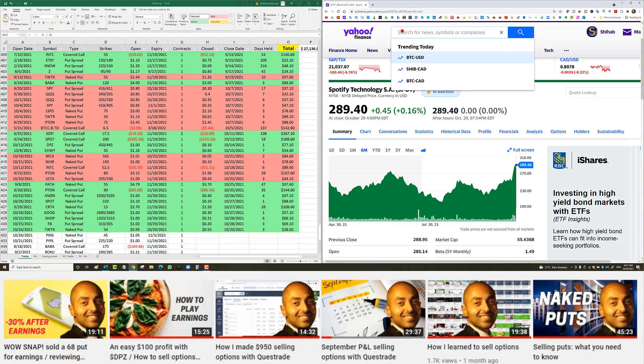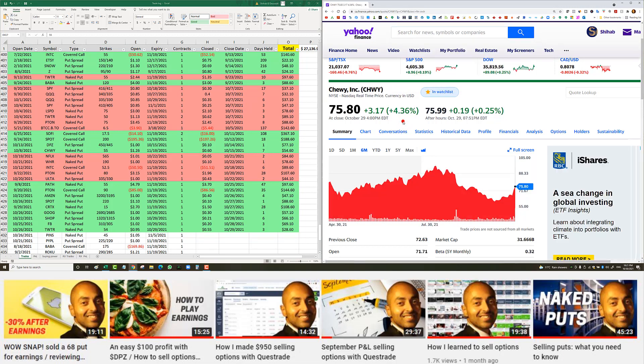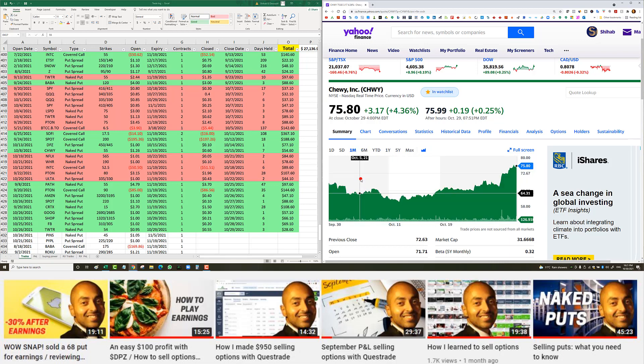Chewy naked put — October 8th, Chewy kept dropping. It was trading around $62 and I sold the $55 put for $1.26 — I wish I had done two contracts. I closed for 60 cents, giving me a small profit of $54. That's kind of weak.